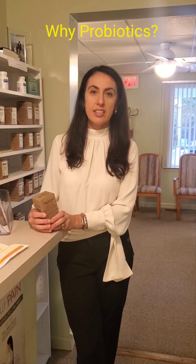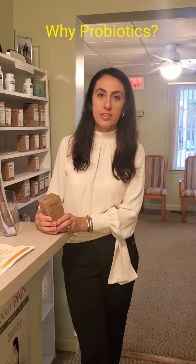Good morning and happy Saturday. This is Dr. Natalia from Kamala Family Chiropractic. Today, I would like to do a product spotlight on a product called ProSybiotic, which means probiotics. Why do we need probiotics?